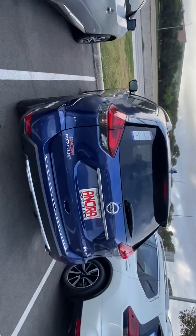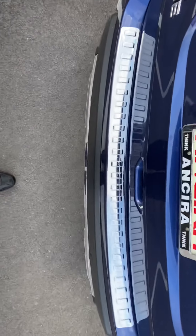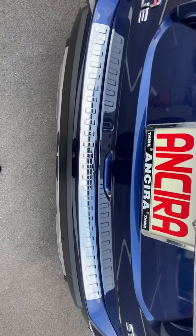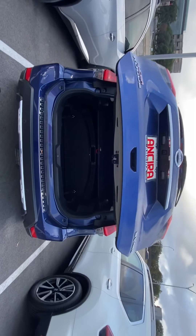It also has the foot-activated liftgate where if you just kick your foot underneath the bumper, it raises the hatch for you. This comes in very handy if your hands are full.